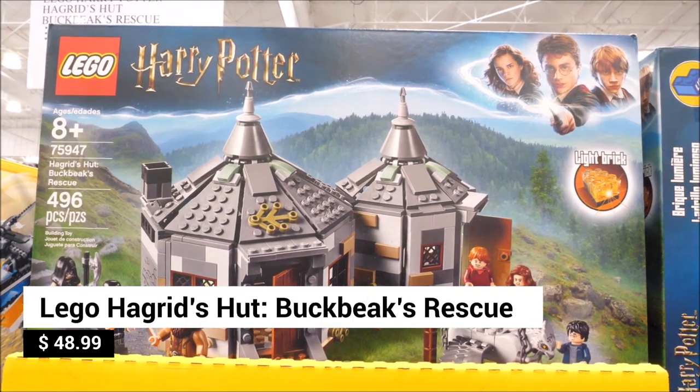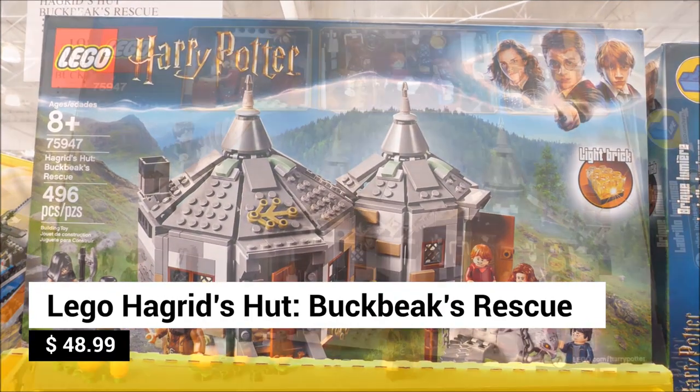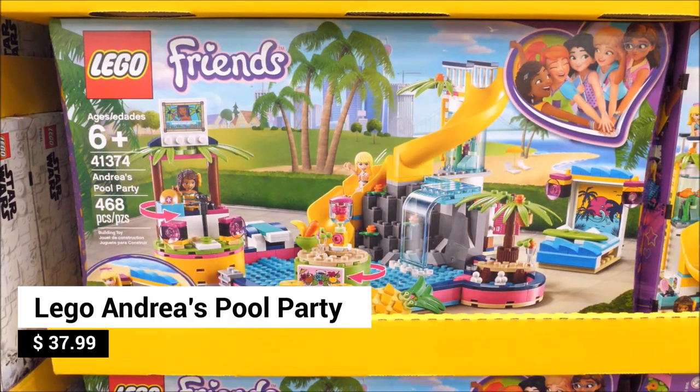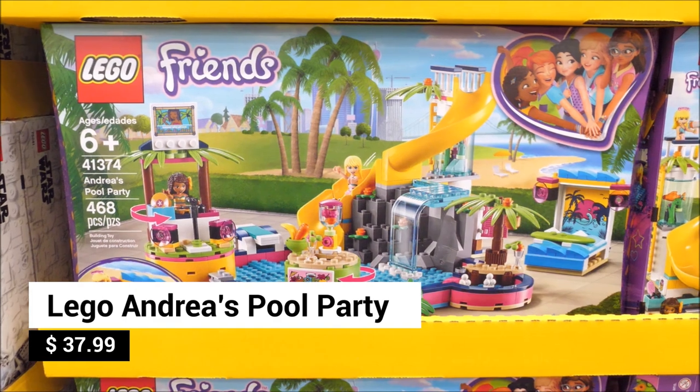Here's a fun Lego set for Harry Potter fans — you can build Hagrid's Hut, Buckbeak's Rescue. You're also invited to Andrea's Pool Party: build a pool with a water slide. How fun!